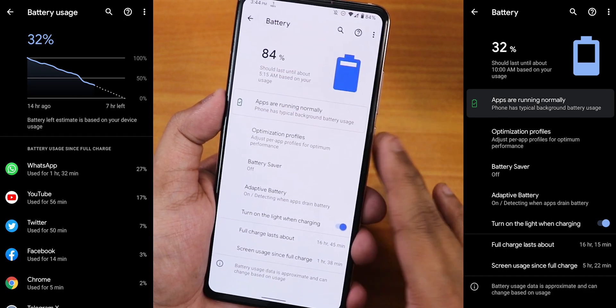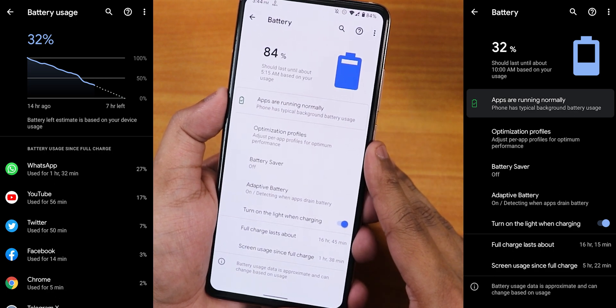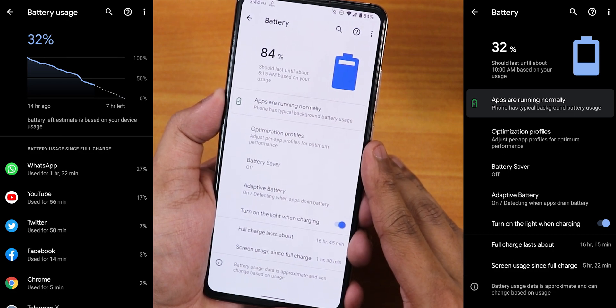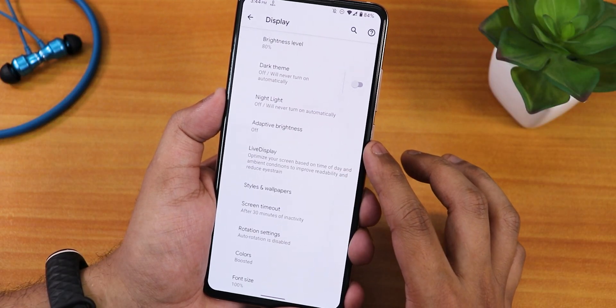If you're wondering about battery life, it gives you about six-plus hours of screen-on time, so it's not bad at all. It definitely gives you one full day of usage on a full charge, and fast charging is also working fine with no issues.